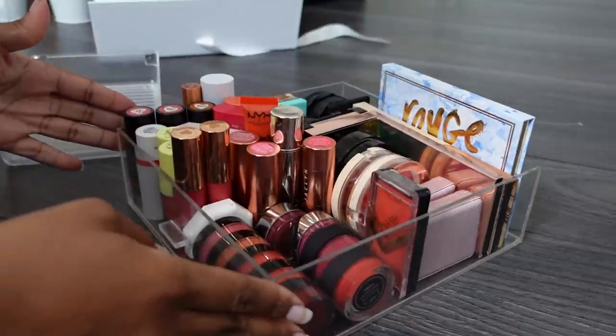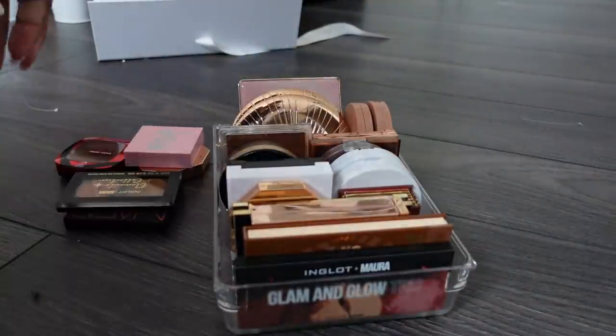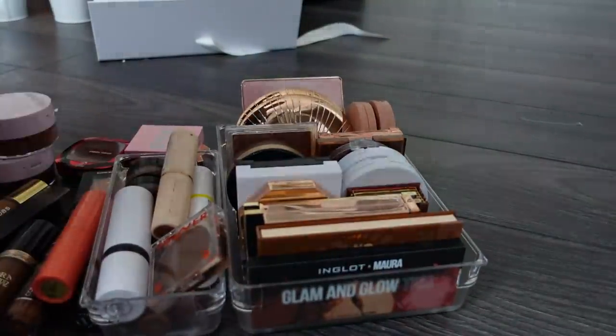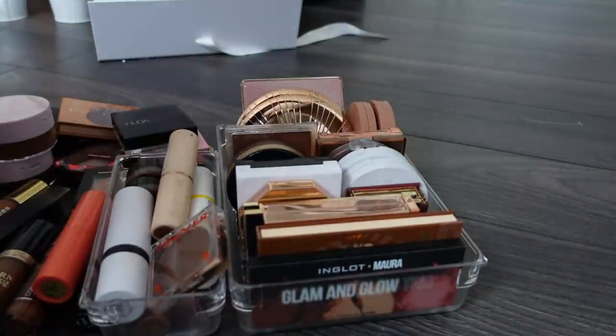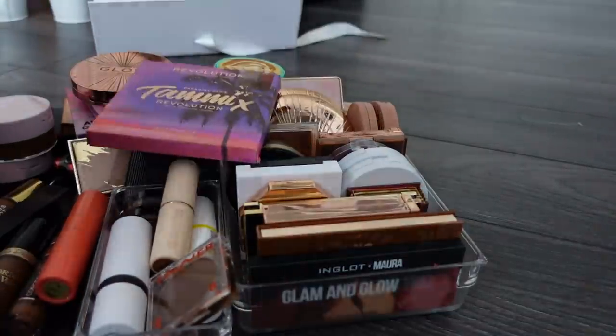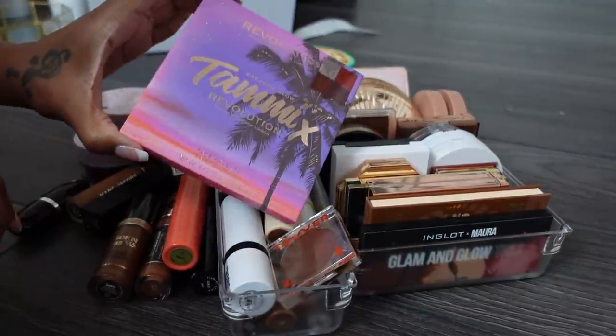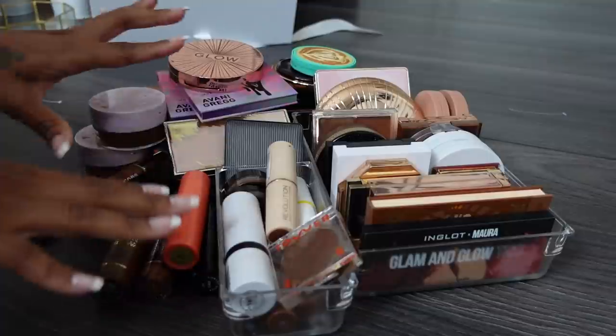I did it - it all fit into this one drawer! Now for bronzers. First of all I'm keeping a backup of my Paradise Glow palette. Let's start with creams.